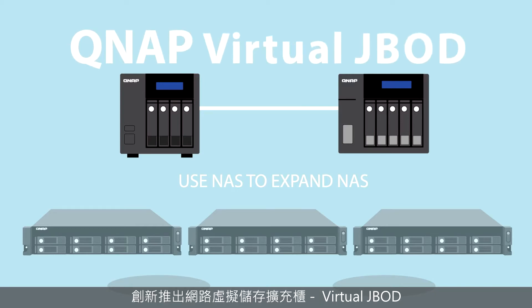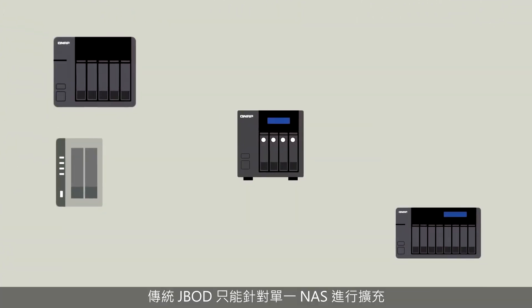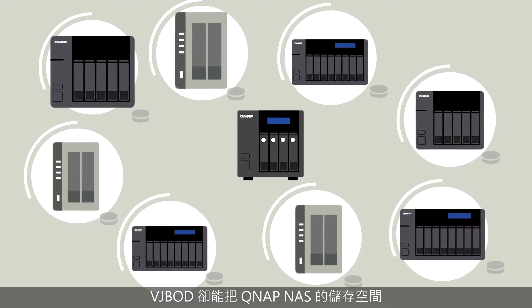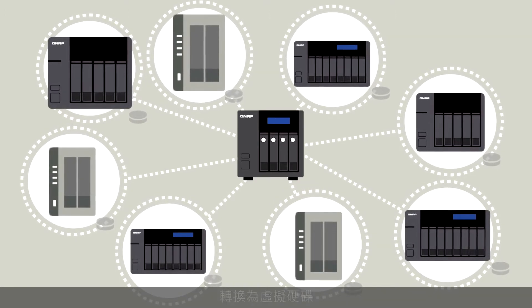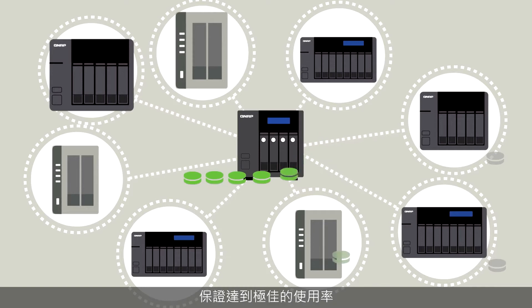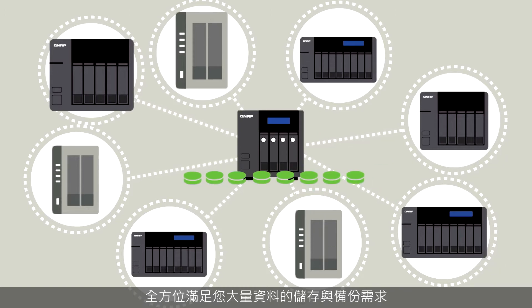Virtual JBOD — to utilize redundant storage. A traditional JBOD can only be used to expand storage space for a single NAS. VJBOD turns QNAP NAS storage spaces into virtual storage pools or volumes, and can be connected to any local NAS over a network, guaranteeing your NAS storage resources are fully utilized.